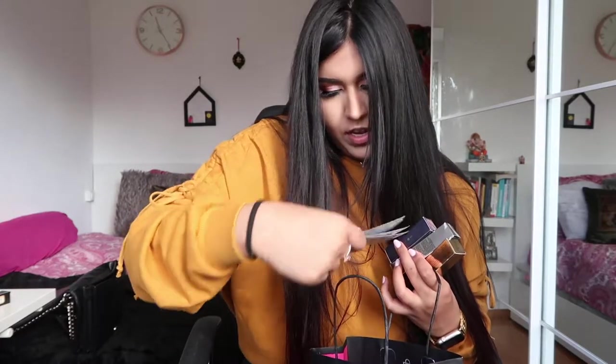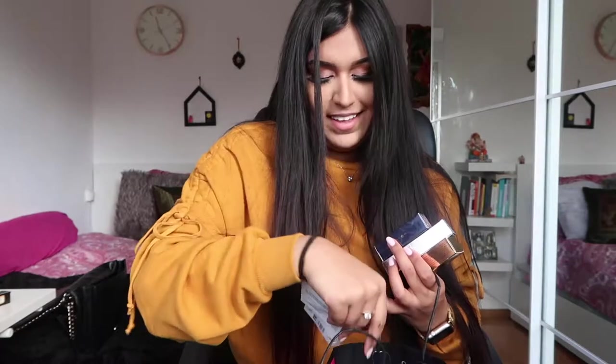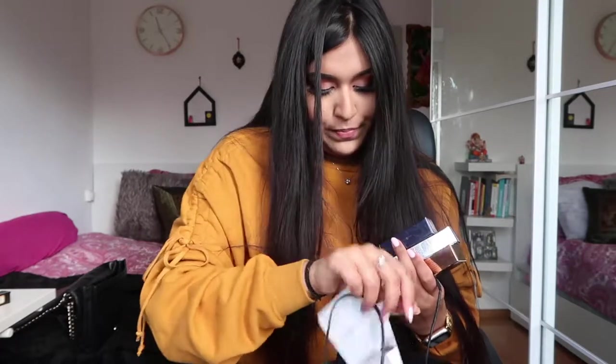They threw in a lot of extras — some creams and a Georgia Armani perfume sample — which was a nice surprise. The three products I bought are from Dior, Laura Mercier, and Estée Lauder. Let me start off with my favorite.